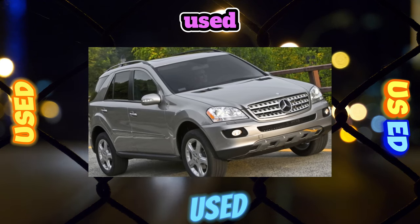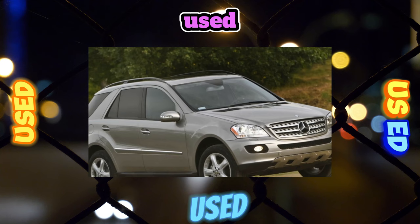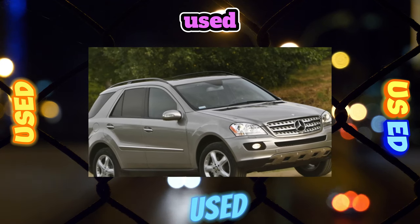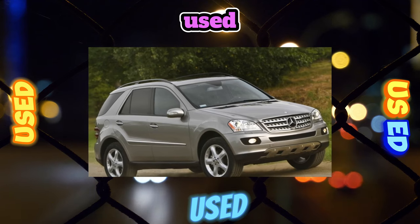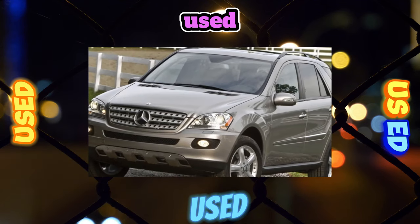Under normal conditions, the resource of the Garrett turbocharger (from 128,000 rubles) is 350,000 kilometers. Glow plugs must be changed carefully — due to thread sticking, the cylinder head can be damaged.